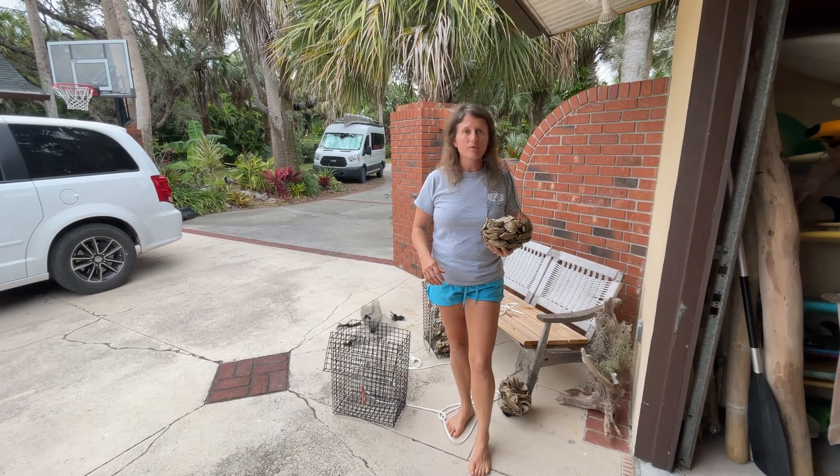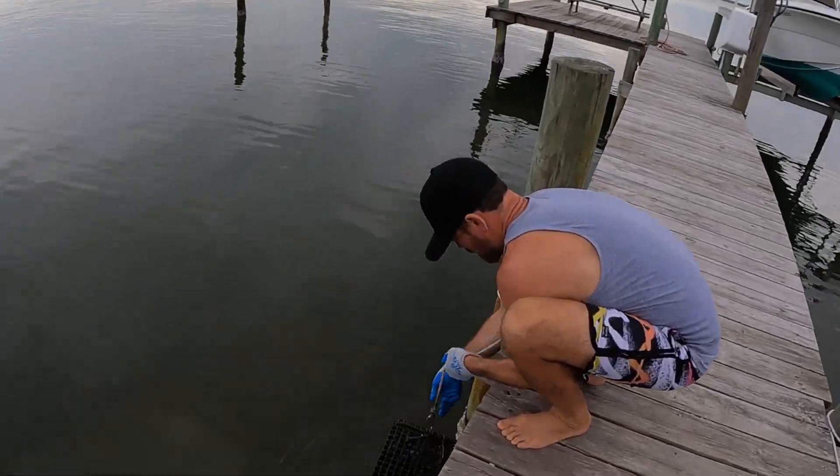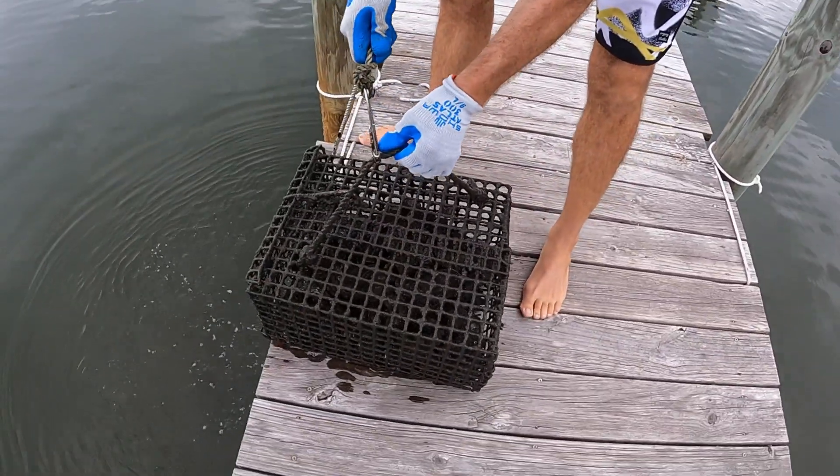We have a dock on the river, so basically we're nursing these oysters — growing them from baby to full grown. Then once they're full grown, we pass them back to Restore Our Shores, and they put them out on reefs they're building in the river. Every little bit helps, and it's fun — like having a little science project at our dock.